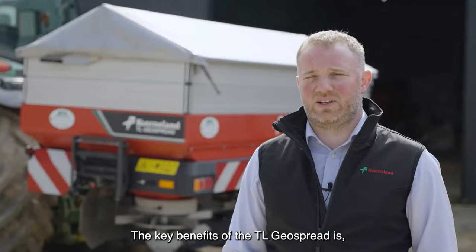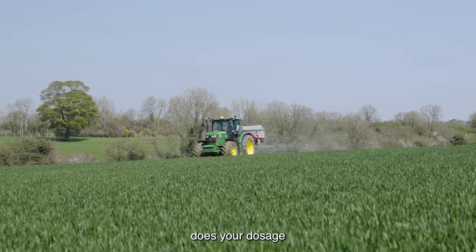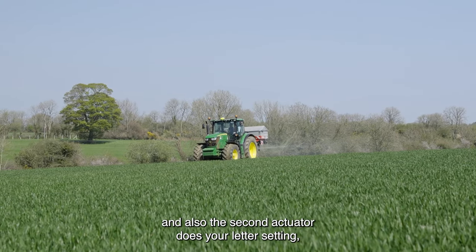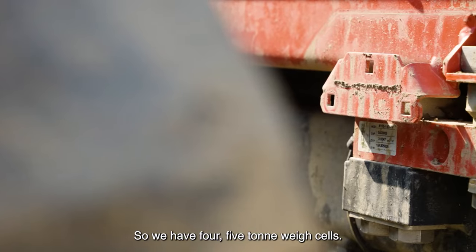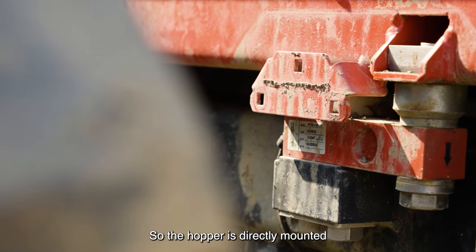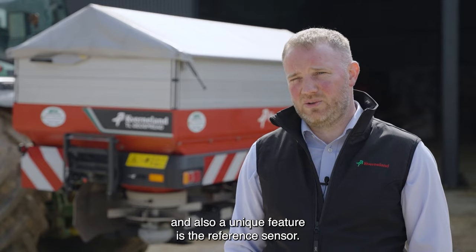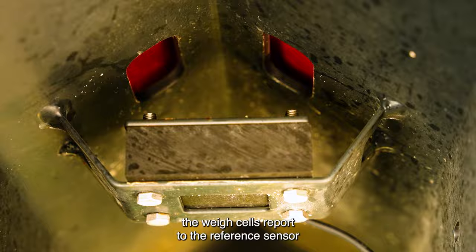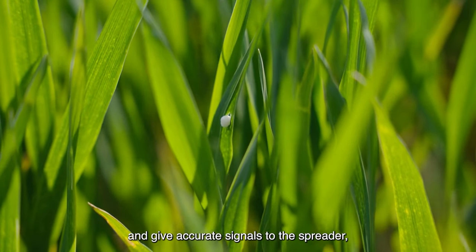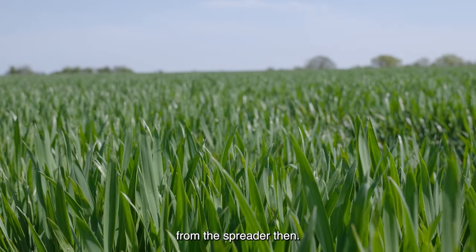Key benefits of the TL Geo Spread: it features four actuators, two on the left and two on the right. The actuator on each side controls your dosage, and the second actuator controls your lateral setting for your spread width. We also have four five-tonne load cells, so the hopper is directly mounted on the load cells on the frame. A unique feature is the reference sensor — when operating on uneven or bumpy ground, the load cells report to the reference sensor and give accurate signals to the spreader, ensuring precise spreading.